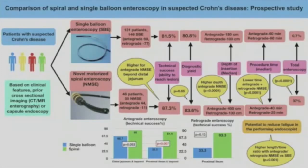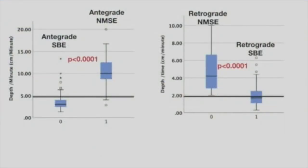Secondary outcomes were procedure time, depth of maximal insertion, total endoscopy rate, and adverse events. Depth of maximal insertion was higher with antegrade motorized spiral endoscopy compared to single balloon endoscopy. The procedure time was significantly shorter for both antegrade and retrograde motorized spiral endoscopy. We also analyzed the depth-by-time ratio, which was significantly higher with motorized spiral endoscopy — both for antegrade and retrograde — highlighting the superior efficiency of motorized spiral endoscopy over single balloon endoscopy. Total endoscopy rate was higher in motorized spiral endoscopy, though it was not required in all patients due to lesion access or strictures. Adverse events were mild in both groups according to the ASGE lexicon.